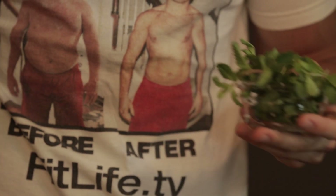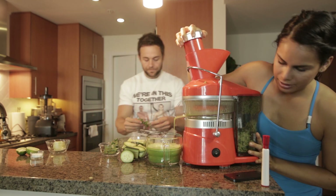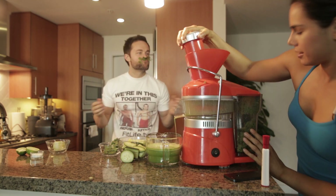Mint is another ingredient too — one of my favorites in juices. The aroma is just vibrant and fresh, and it makes for a really, really good tasting juice.